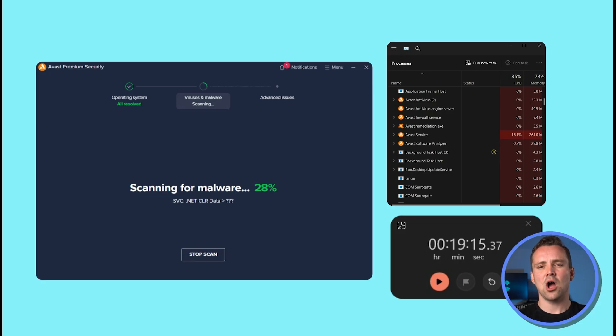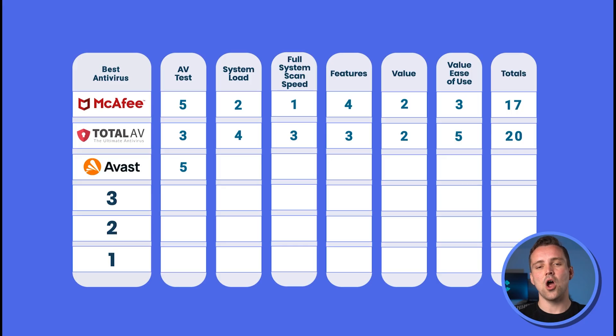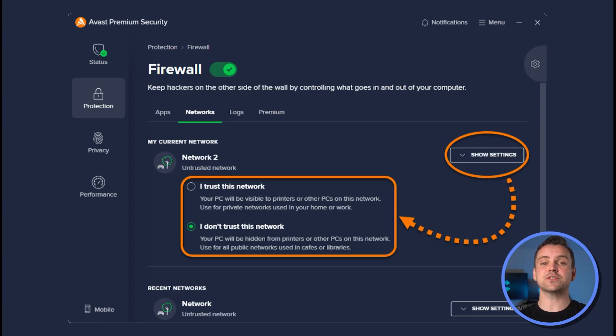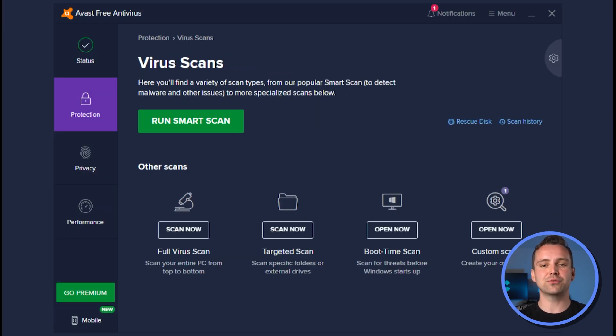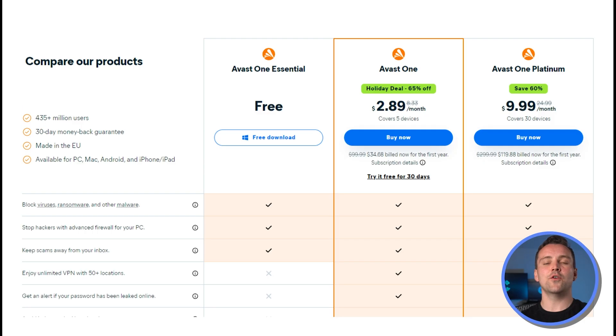During testing, I found that Avast also had incredible system load results, taking only up to 30%. It also only took about 19 minutes for a full virus scan, earning it a 5 on both marks. Avast is the only AV on this list offering a free antivirus, which includes an advanced firewall, an email flagging tool, and a simple real-time scanner. For advanced features, you'll unfortunately need to pay.